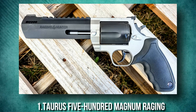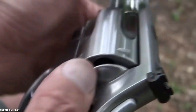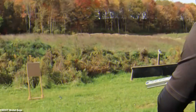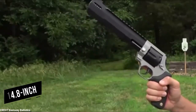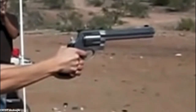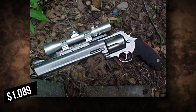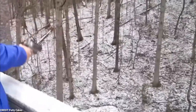Number 1: Taurus 500 Magnum Raging. Taurus is producing this big wheel gun in a variety of barrel lengths, allowing it to serve as a dangerous game backup gun or as a primary hunting gun. It has a ported barrel to help reduce recoil. Sizes range from an 8.37-inch barreled model to a more carry-friendly 5-inch model, with a 6.75-inch barrel option in the middle. The Taurus 500 will be available for $1,089 for the 8.7-inch stainless variant, with lower price points for other variants.